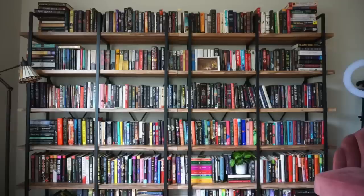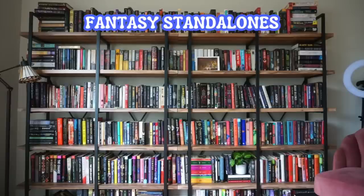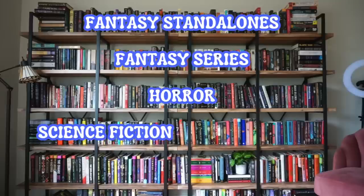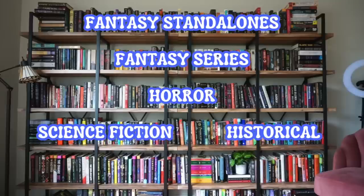Looking at my bookshelf, it's already slightly organized — each shelf designates a different genre. The top two shelves are both fantasy: shelf one is fantasy standalones, and the second shelf is fantasy series where I own multiple books. The third shelf is all horror, shelf four is sci-fi splitting into historical fiction, the fifth shelf is thrillers, and then the rest are miscellaneous genres — literary fiction, classics, non-fiction, some poetry collections, and at the very bottom on the floor are YA books.